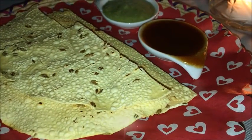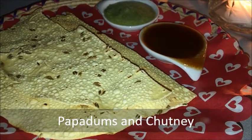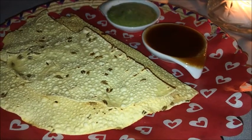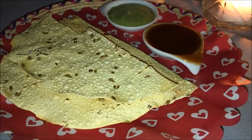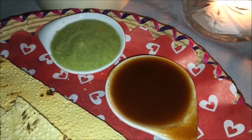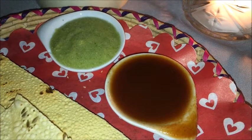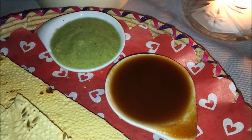We began with poppadums and chutney. The warm pebbled surface and brown edges indicated that our poppadums had been freshly toasted. Flecked with cumin seeds, they had the texture of potato chips, and came with mint cilantro chutney and tamarind chutney. The tamarind chutney was sweet and mysterious, while the mint and cilantro was a wide open book — peppery hot and shouting cilantro.